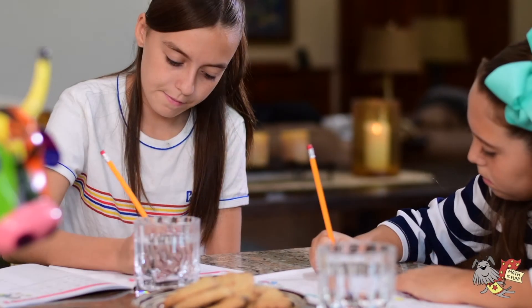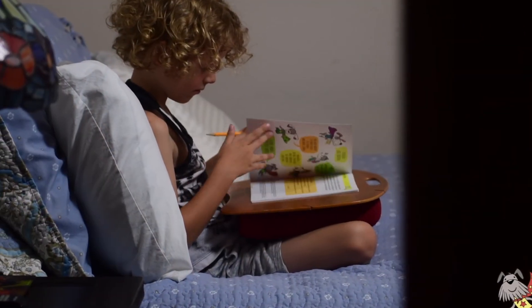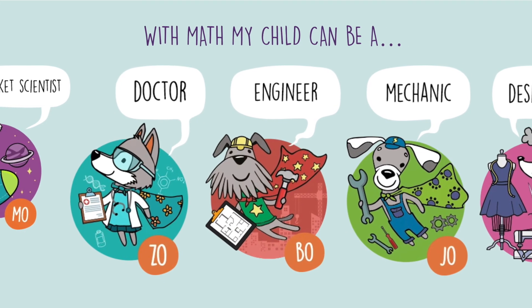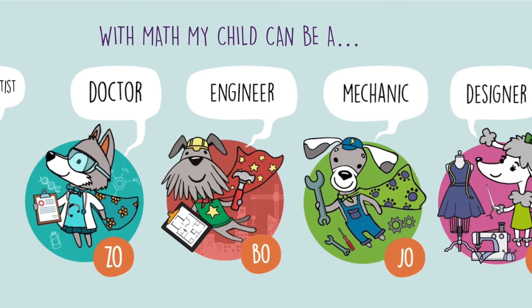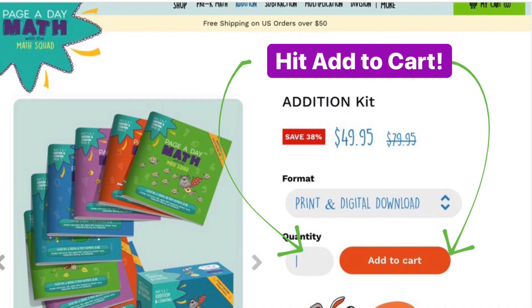We've seen children never realize their full potential because they're afraid of math. The greatest gift you can give your child is opportunity. What does your child want to be when they grow up? With math, they can be anything. Hit add to cart to get your addition kit.